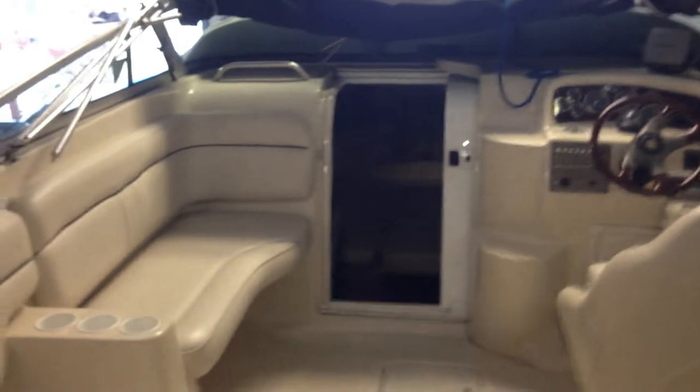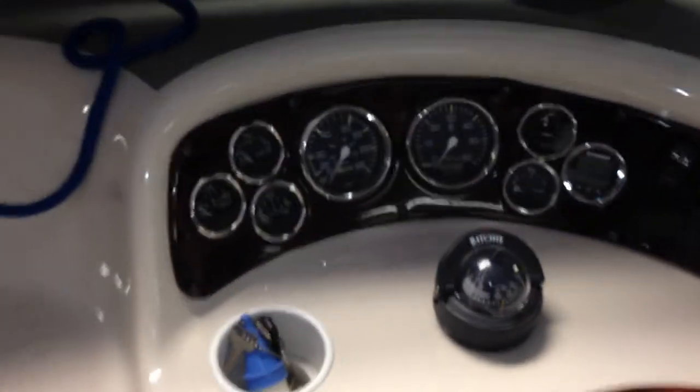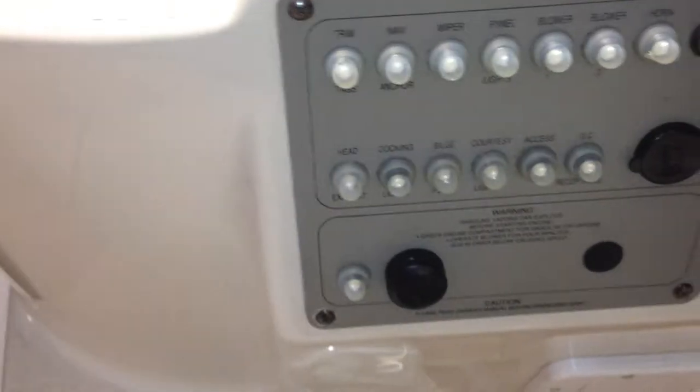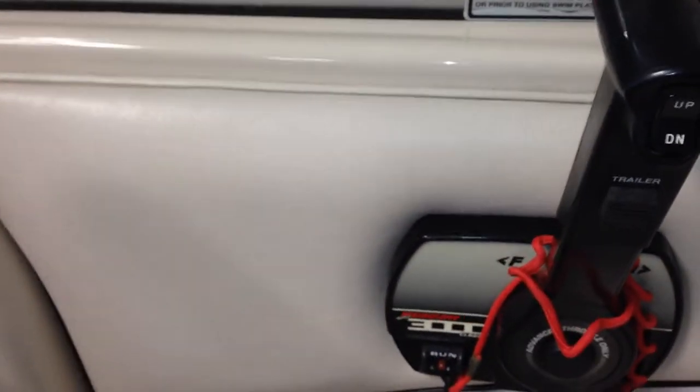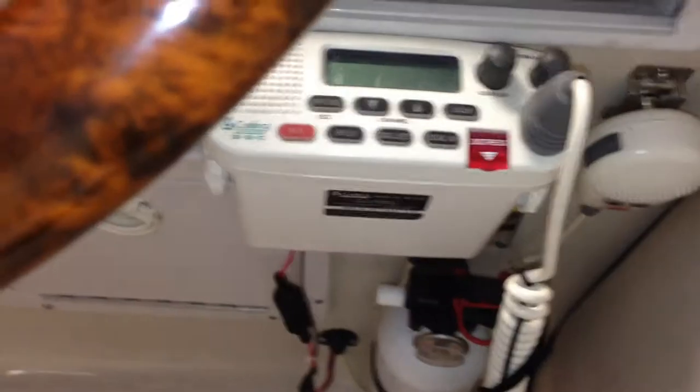Jump up to the interior of the boat. On this platform we have some storage back here. Transom door. This open cockpit area — gauges, wood is in beautiful shape, switches, wood trim steering wheel, Mercury 3000 class throttle, kill switch, trim controls, VHF radio, fire extinguisher, and Sony marine radio.